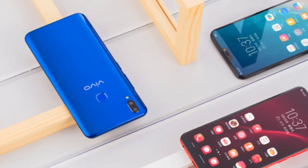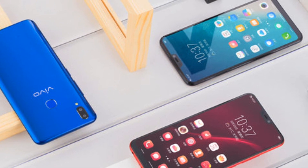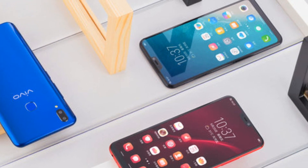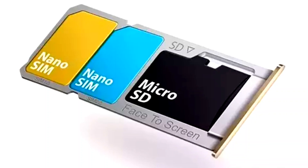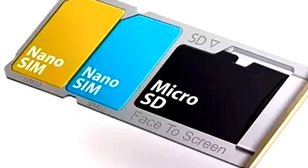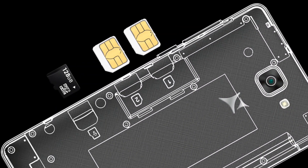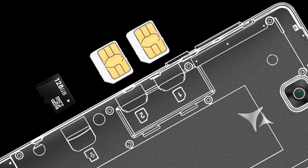The Vivo Z1's RAM and storage configuration includes 4GB RAM and 64GB internal storage. You can expand storage up to 256GB with a microSD card. There is a dedicated slot where you can insert dual SIM cards or a microSD card, and the device supports dual 4G VoLTE.